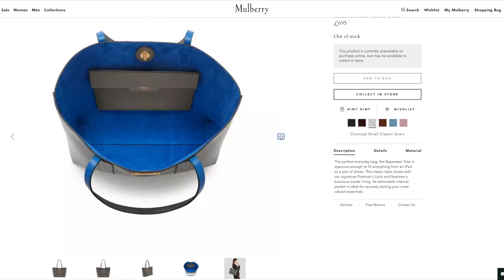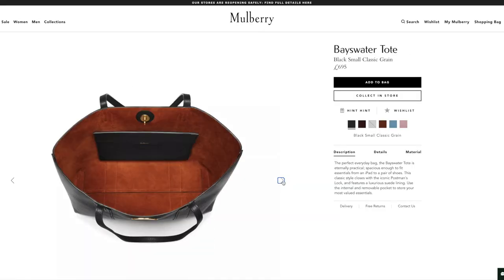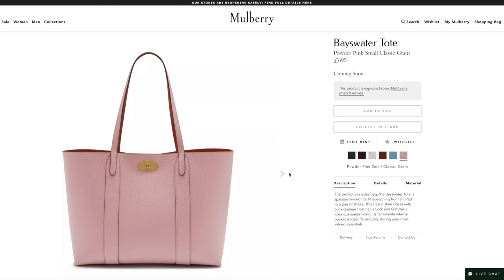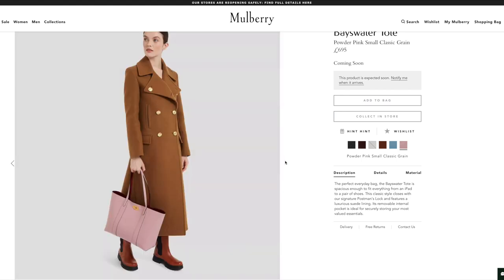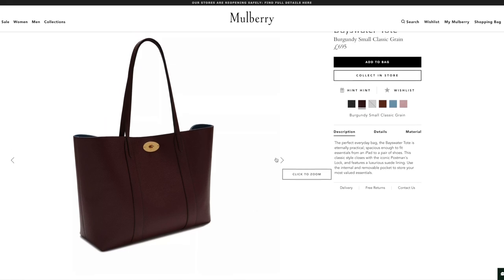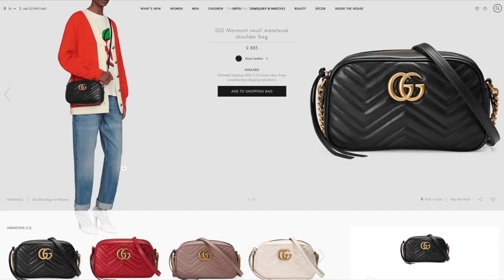Number two is the Mulberry Bayswater Tote. So many people are massive Mulberry fans, and this is such a good everyday classic staple bag. It's really big — great bang for your buck at £695 — and comes in so many colors. I personally like it in slate, but you could get black or a nice dark red. You can swing it over your shoulder; I'd use it as a tote for books, a laptop, even gym kit.